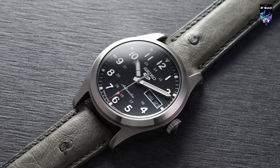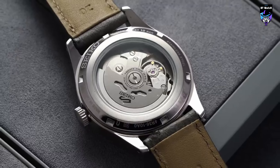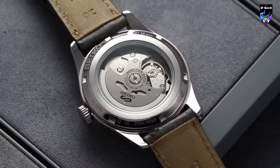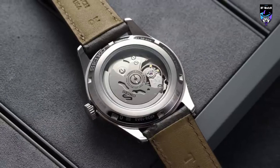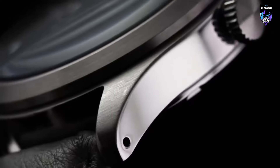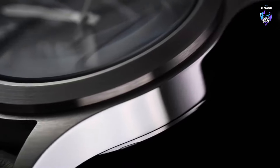The dial features luminous hands and markers, ensuring excellent legibility in various lighting conditions. The 42.5mm stainless steel case offers a modern and masculine aesthetic, while the black rotating bezel adds a touch of sportiness and functionality.